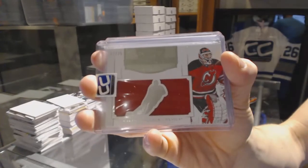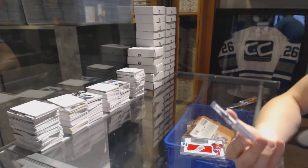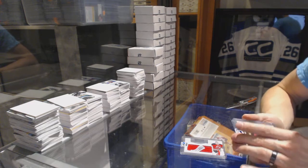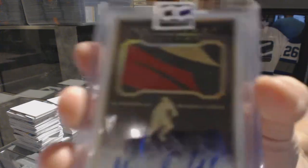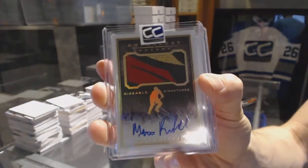22 of 25 Marty Brodeur. We've got a 15-16 Panini Anthology Sizable Signatures patch and autograph number 26 of 99, Matt Pumple.